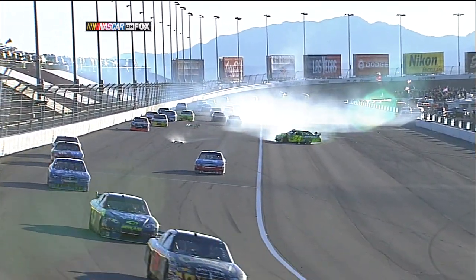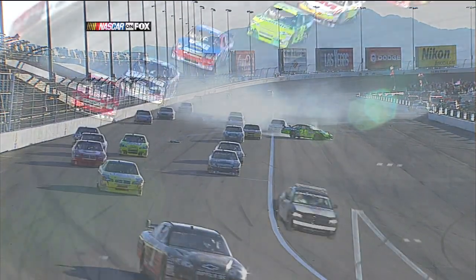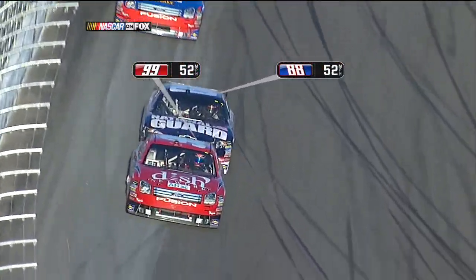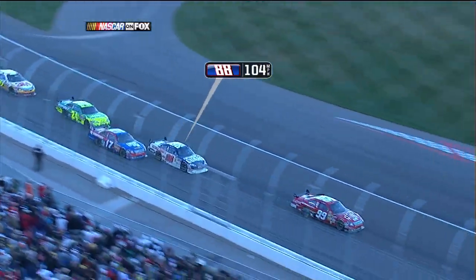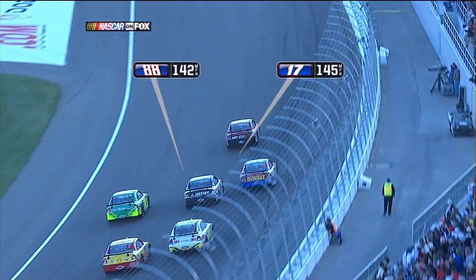Let's watch this unfold from the restart. You'll see that the 88 of Dale Earnhardt Jr. does not accelerate with the 99 of Carl Edwards, and that puts things in motion. I believe he probably spun his rear tires — I think that's what happened. You see Junior's speed just doesn't build quite as quickly as Edwards. He spun the tires — exactly what we talked about.